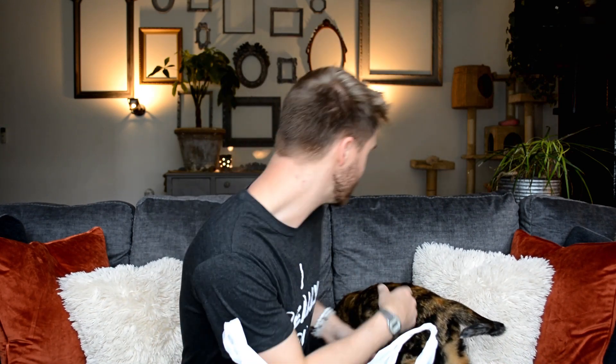Oh, this is Pearl by the way — I don't ever introduce you guys to Pearl, but this is my baby. Anyway, back to Goodwill.